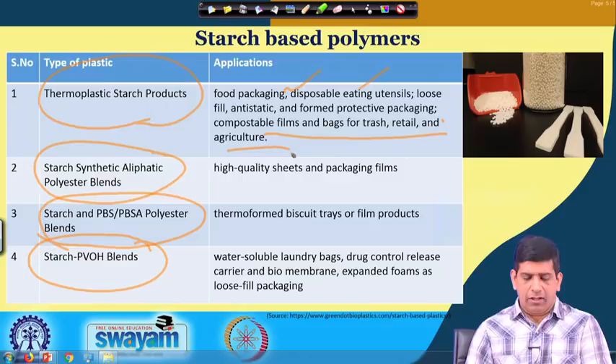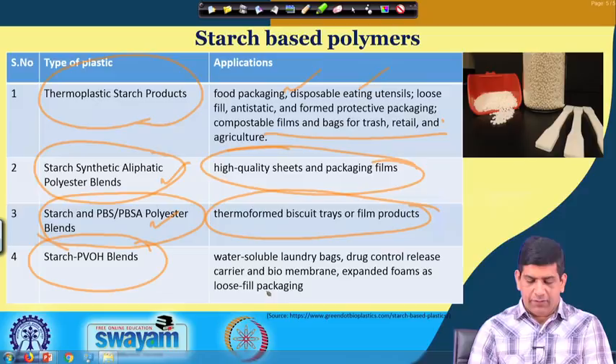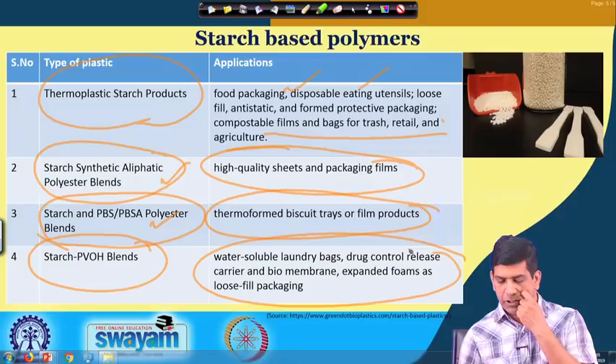For synthetics, this type we have high quality sheets and packaging film. Here we have thermoform, biscuit trays or film products for starch and PBOH blend, water-soluble laundry bags, drug control release carriers, bio membrane, loose fill packaging. As you can see there are some examples right here in terms of different products.